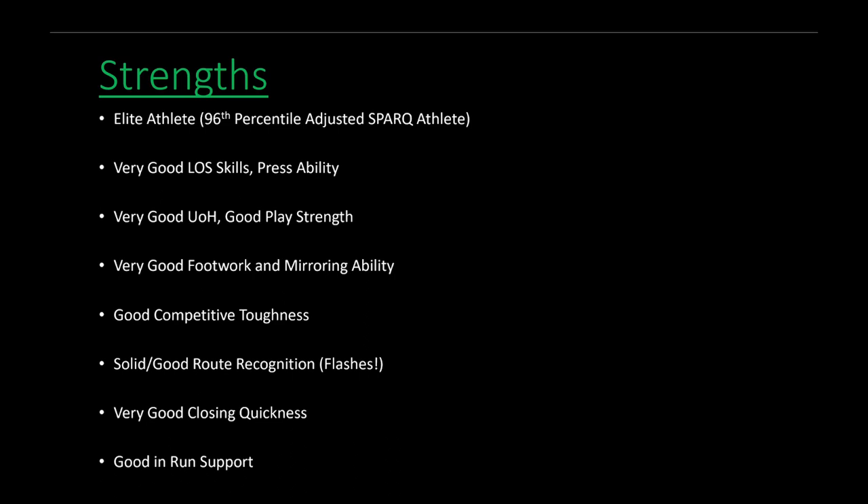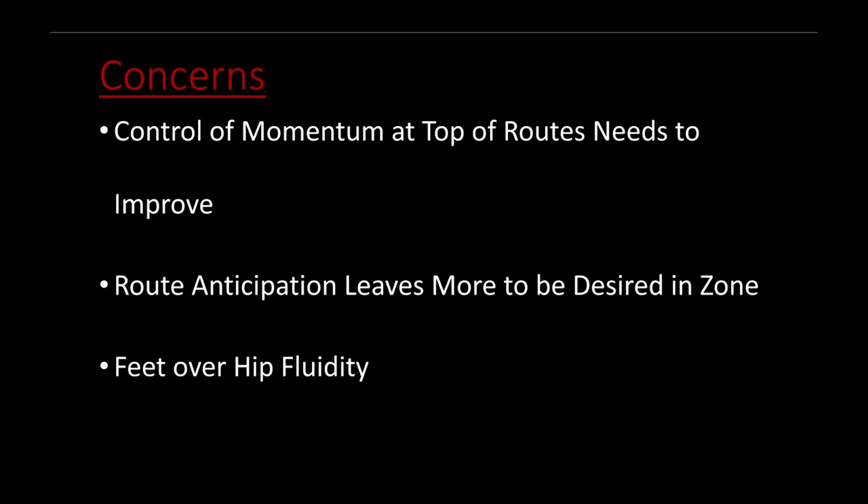As for areas of concern, there aren't many — he's obviously a very skilled player. I'd like to see him become a bit more controlled at the top of comeback routes, as that makes him susceptible to allowing some underneath stuff and back-shoulder throws. Also, his zone ability could improve — he did flash elite route anticipation on that one clip, but he still has room for improvement to become consistently good in that area of the game. This is the final projection for Jeff Okuda.